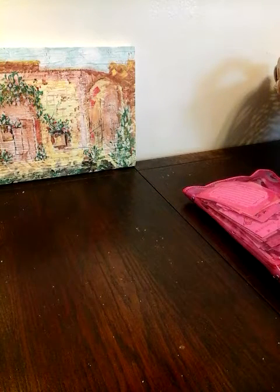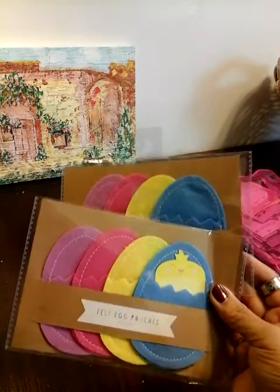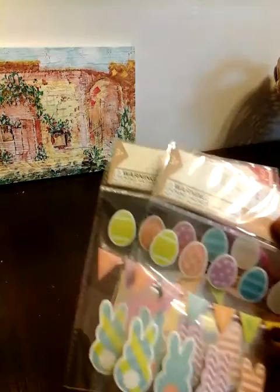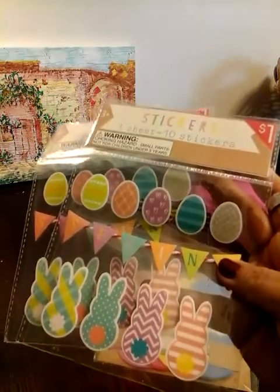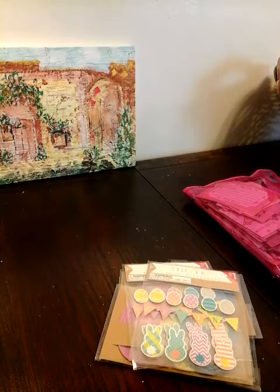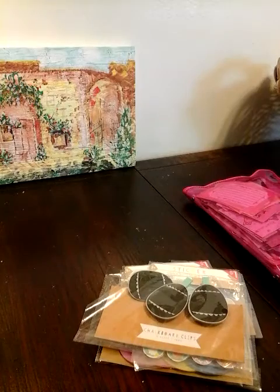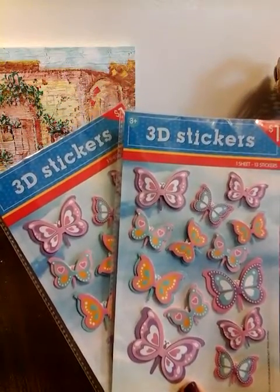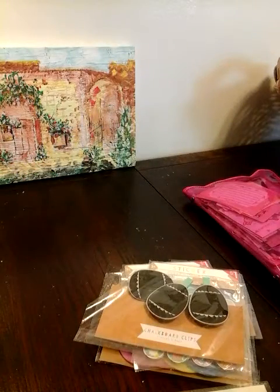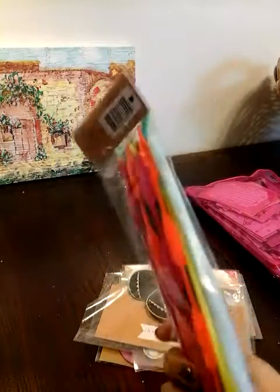I got some Easter and spring stuff. I got these egg felt pouches, and I got the one sheet with ten spring stickers — I love the banner, the eggs, and the bunnies. I also got these chalkboard clips — you get three of them. I also found these butterfly 3D stickers. And I picked up these fuzzy sticks — you get 20 of them for a dollar. I have a project for these.